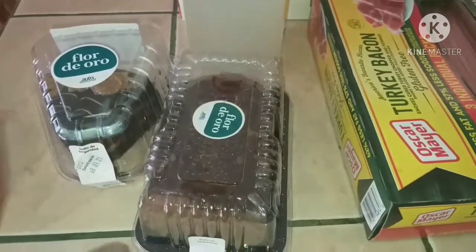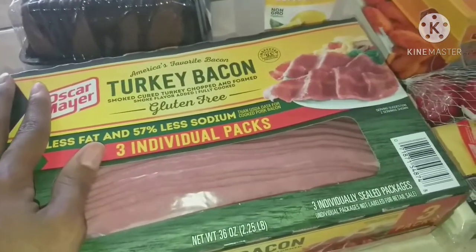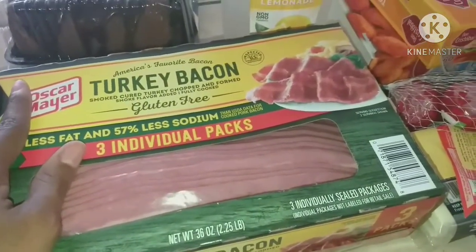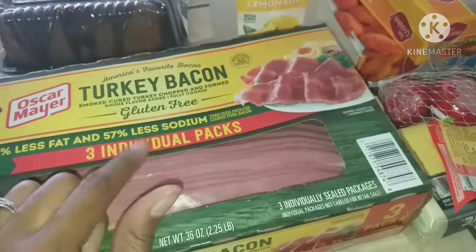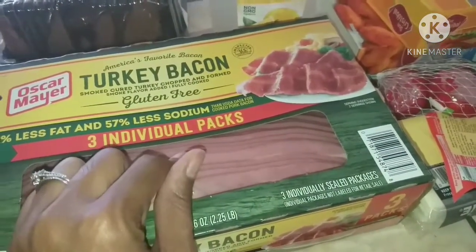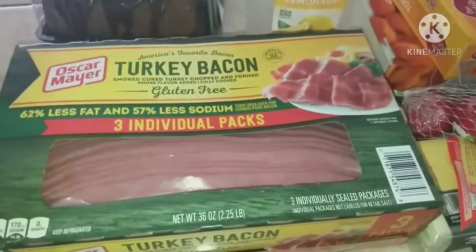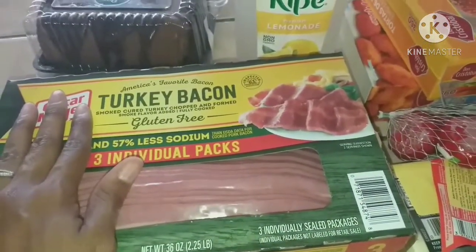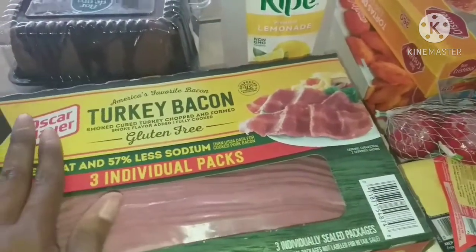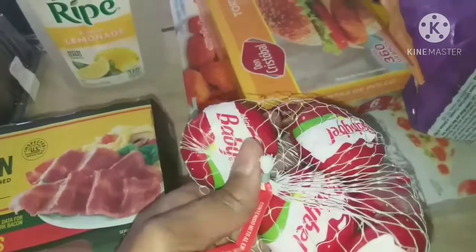I remembered I forgot to get turkey bacon at PriceSmart, so I went back for it. It comes with three individual packages — I'll use one, refrigerate it, and freeze the other two. Since only three of the six of us eat turkey bacon, it lasts a very long time. I also got some lemonade to keep in the refrigerator, and the Baby Bell cheeses were on sale at Auto Mercado so I grabbed those.